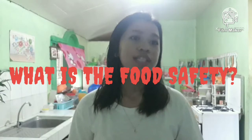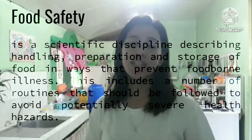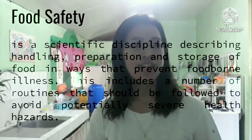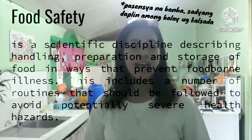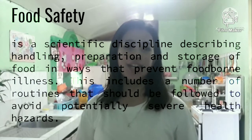Let me explain to you what is food safety. Food safety is a scientific discipline describing handling, preparation, and storage of food in ways that prevent foodborne illness. This includes a number of routines that should be followed to avoid potentially severe health hazards.